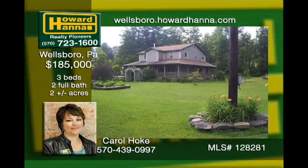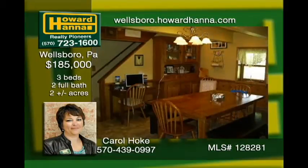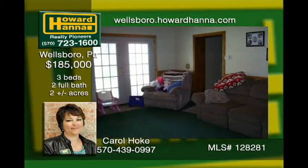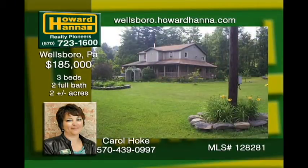Sitting on two acres and conveniently located just outside of town, this three-bedroom, two-bath home is cedar-sided with a wraparound porch and has great landscaping. The kitchen has been recently updated with new laminate flooring. There is a big laundry room with access out to the garage. A full dry basement is just waiting to be made into a family room and a fourth bedroom. Call to see this beautiful home today.